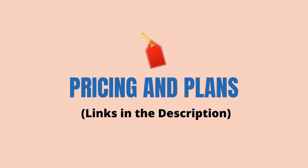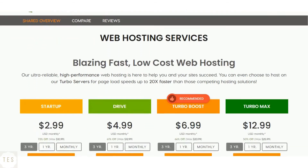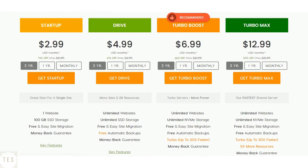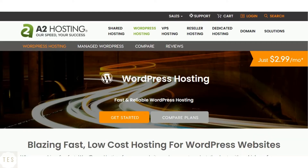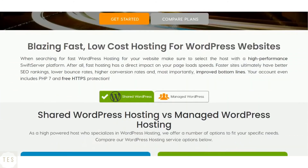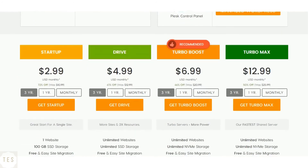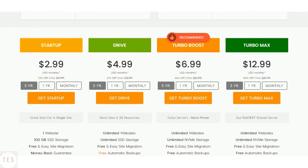Now for the most important part: pricing and plans. A2 Hosting's startup plan costs $2.99 per month to host a single website, with 100GB of storage, unlimited transfer, and email accounts. Higher plans come with unlimited websites and storage space, and all plans include an anytime money-back guarantee. A2 also offers good WordPress hosting solutions with both shared and managed WordPress platforms. The managed WordPress plans come with added resources like backups and a free Jetpack Personal license.